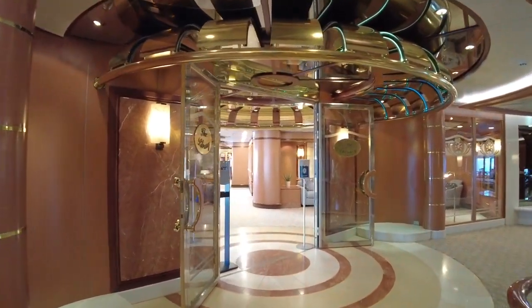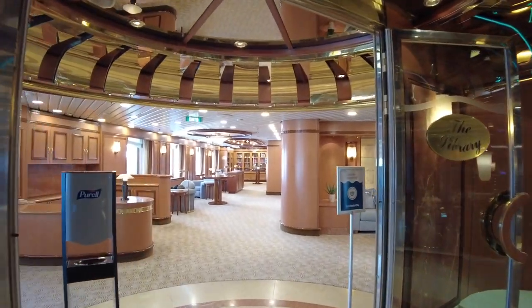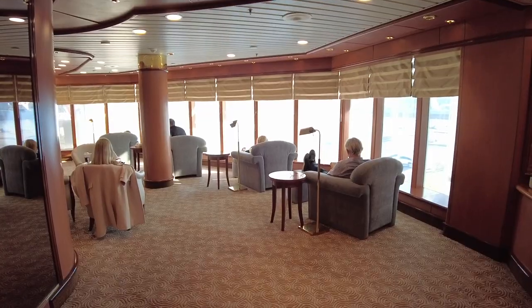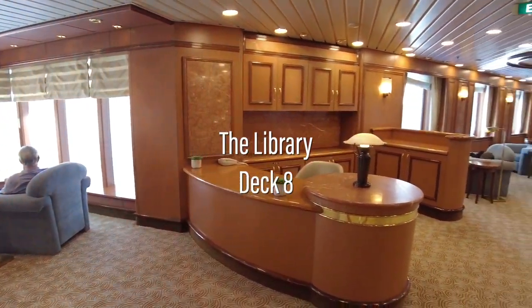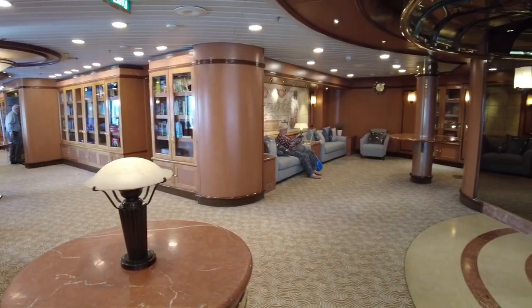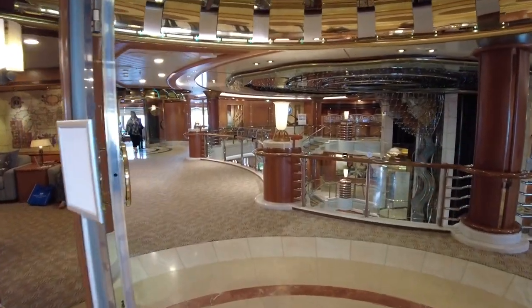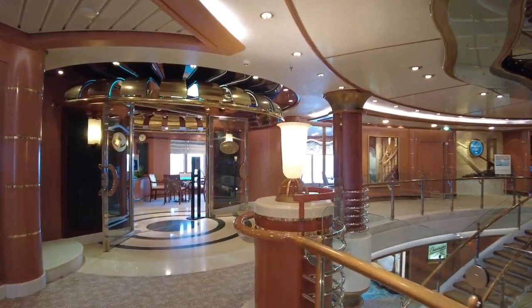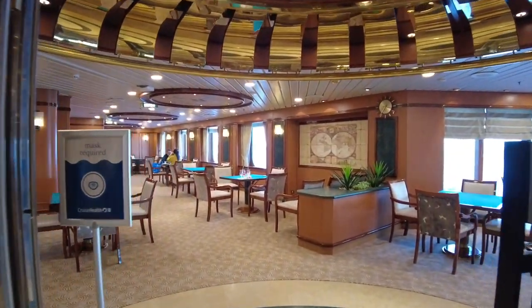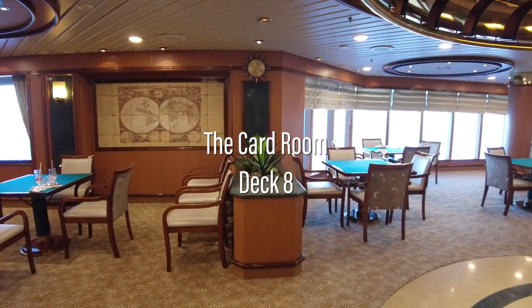Just outside is the library. This sizeable space has a range of books, cosy lounges and reading nooks. On the port side of the deck is the card room, where you'll find board games and felt-lined playing tables.